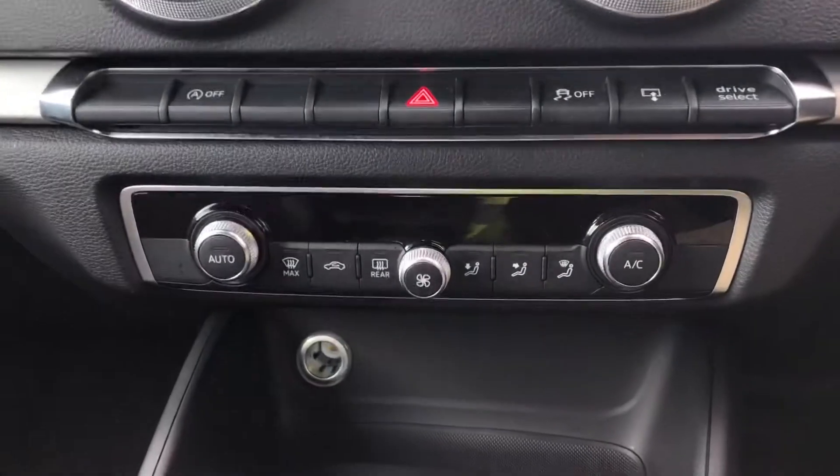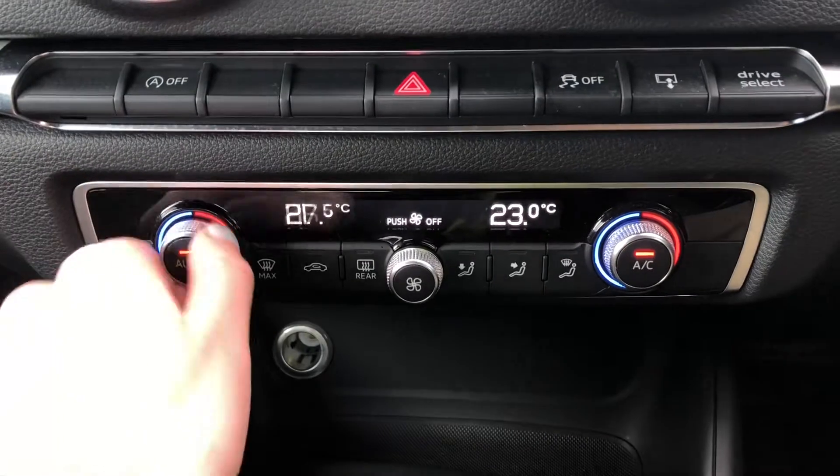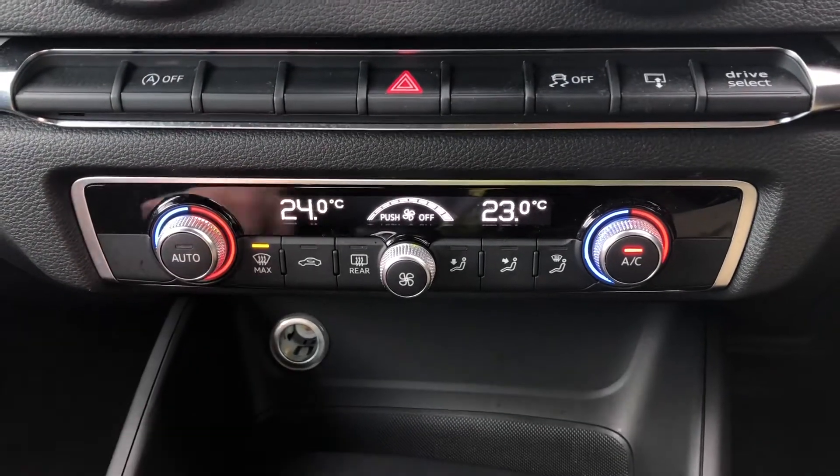Moving down, we have the controls for the dual-zone electronic climate control which is standard with this spec. You can easily change the temperature or fan speed on the move with these large, easy-to-access switches.